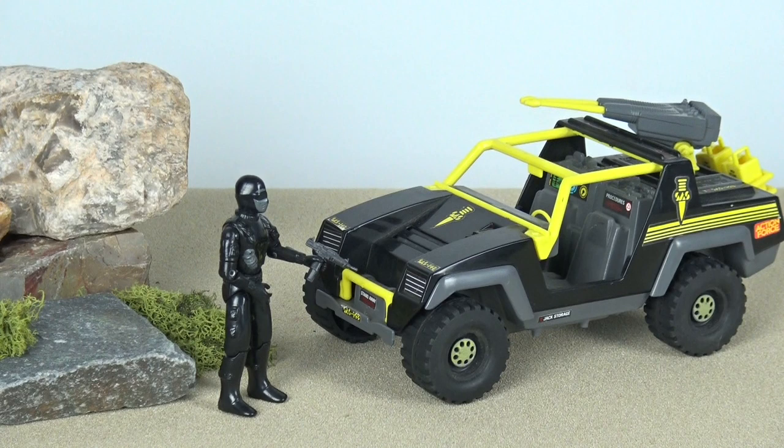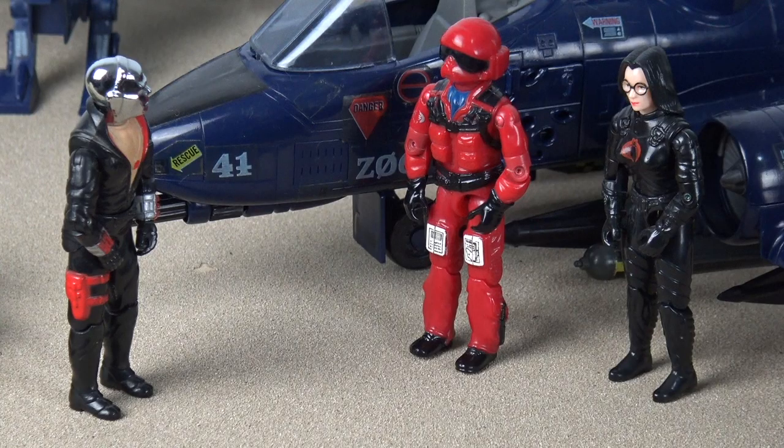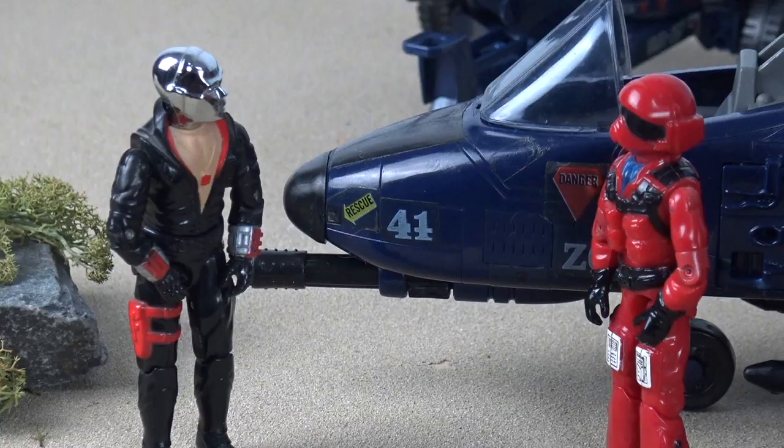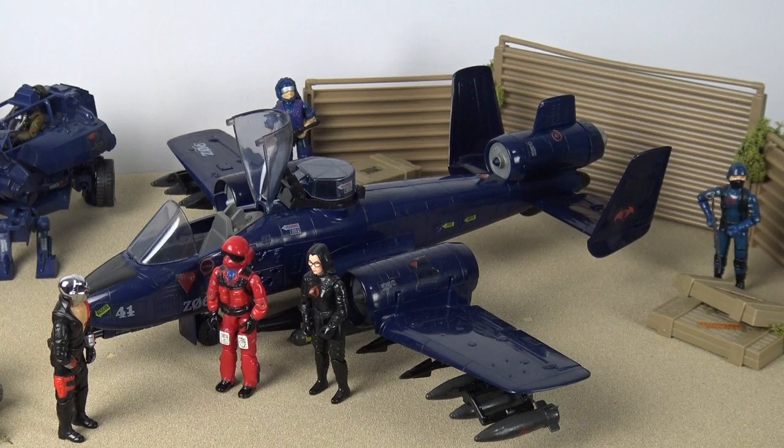Next time, Firefly. Next time. I'm sorry I failed you, Destro. Perhaps you will have better luck with your new vehicle. Is the Rattler to be decommissioned? Yes — MARS Industries has created a new vehicle for you to fly. Meet the RoboSkull. The Robo... what?